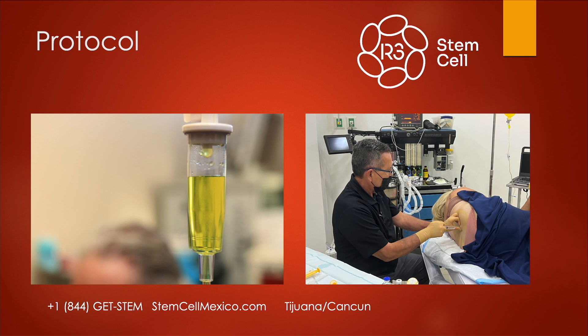We usually do a combo of IV therapy and also intrathecal, which is basically a reverse spinal tap. The combination works exceptionally well. You can just do it IV — we have some parents who are ambivalent about the injection into the back, and that's fine. Several studies did that and the results were good, but I like the results to be great. So that's why we do both, typically.